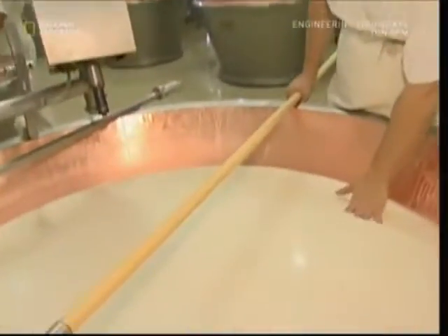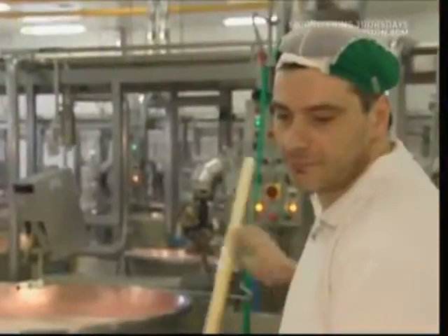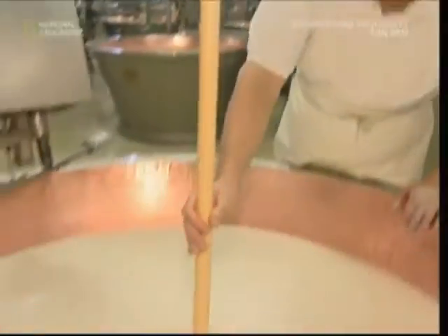As the rennet takes effect, the head cheesemaker will notice subtle changes in the milk's consistency. The workers keep a very close eye out, so they know when to start the next step. When the time is right, they get to work.